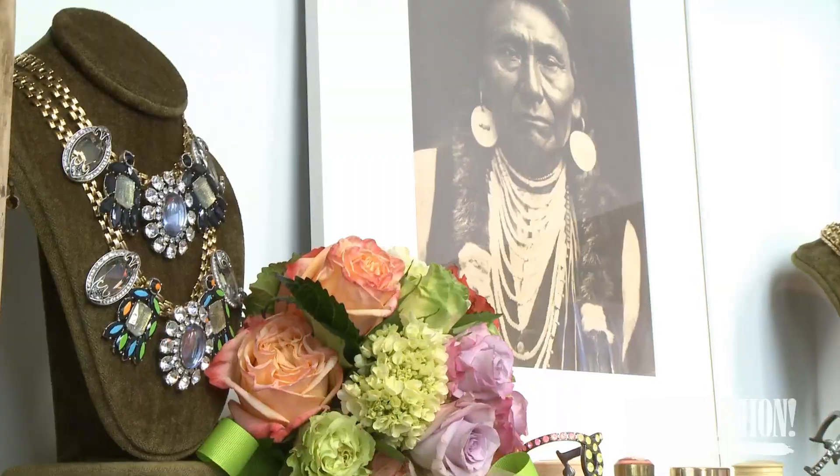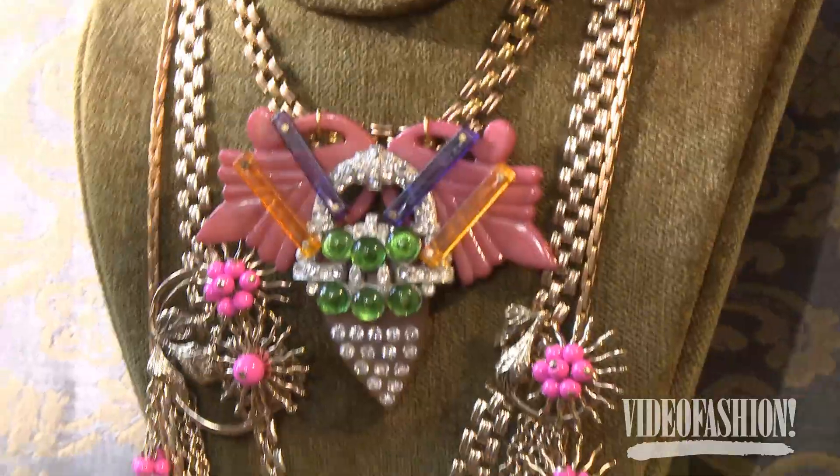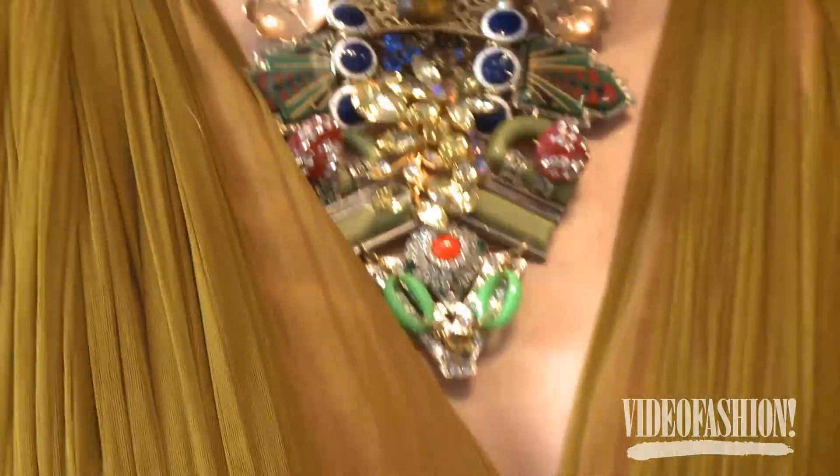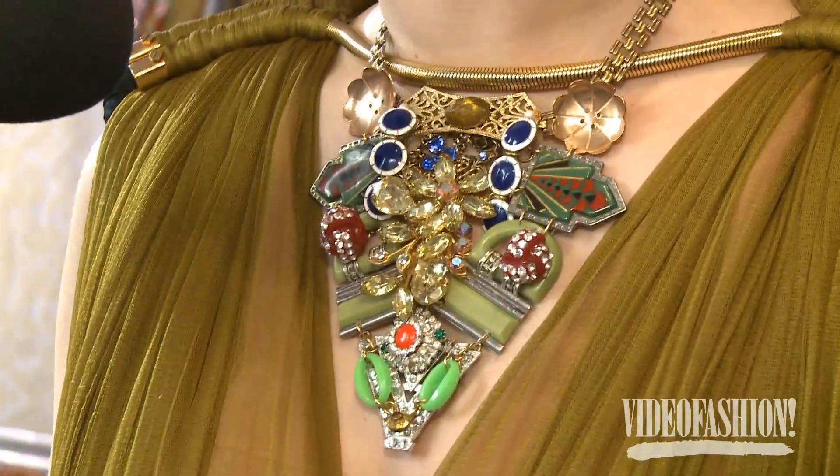I just made this a couple days ago — it's one of our 100-year necklaces, and it has elements ranging from 1860 to 1960. So on one necklace you have a century of costume jewelry history.